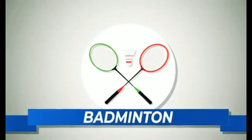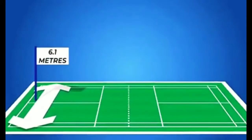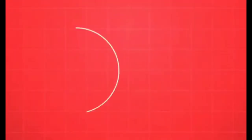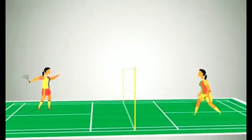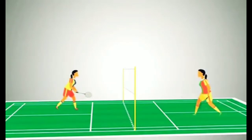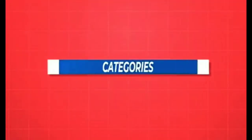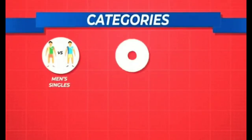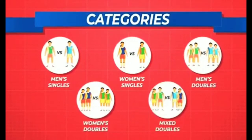Badminton is played with proper court dimensions. The court measures 6.1 meters by 13.4 meters. There are five games: men's singles, women's singles, men's doubles, women's doubles, and mixed doubles.